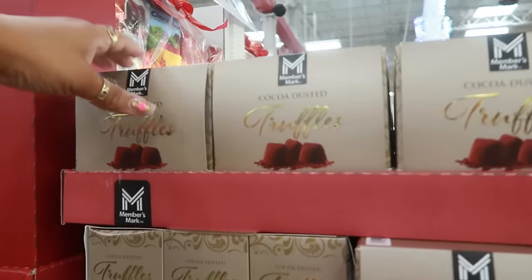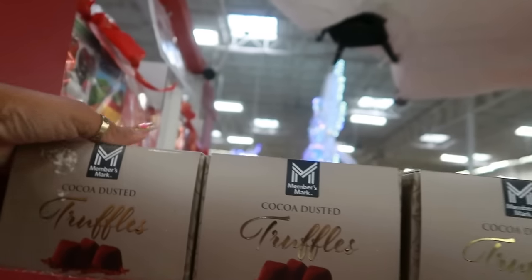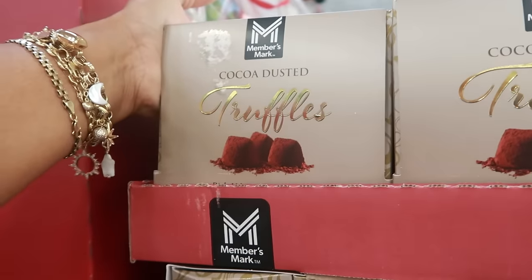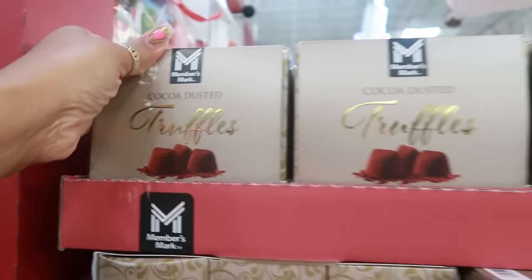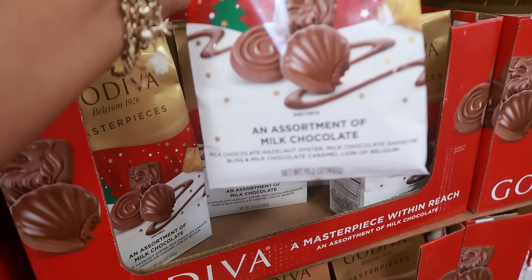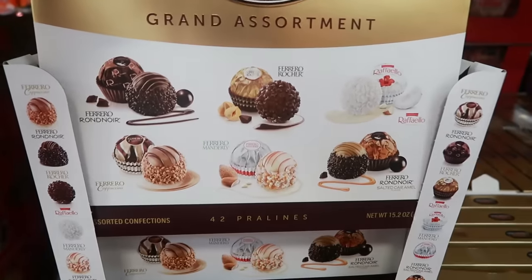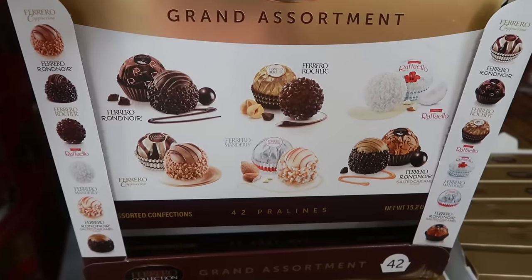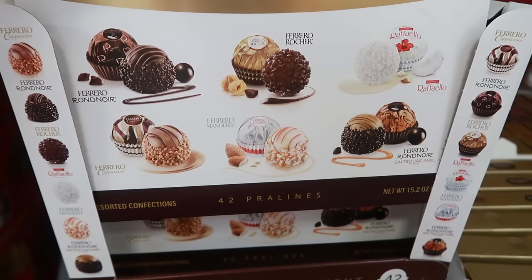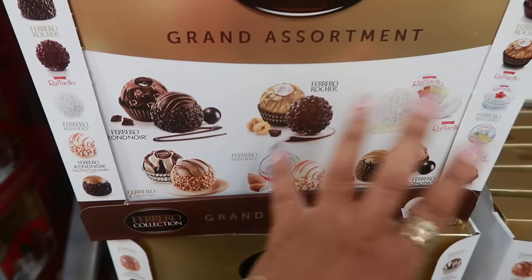Cocoa dusted truffles are $10.97 — rich velvety cocoa ganache rolled in cocoa powder. The Godiva assortment of milk chocolate is $11.98. This other Godiva assortment is $15.98. That used to be one of my grandmother's favorite chocolates — I didn't even know they had all these flavors. I'm always used to seeing just the classic one.